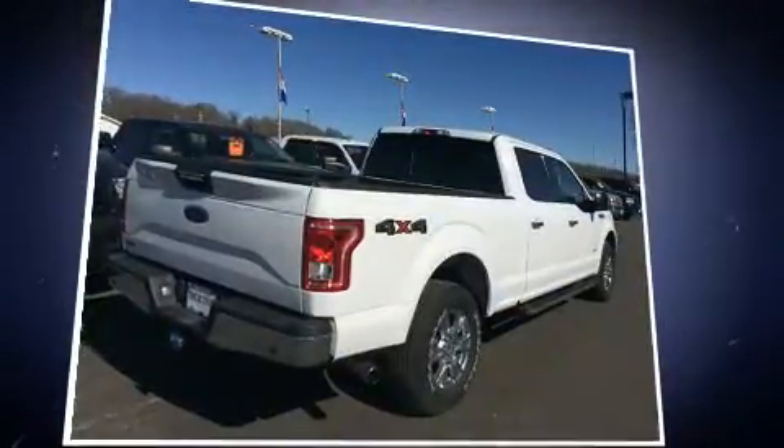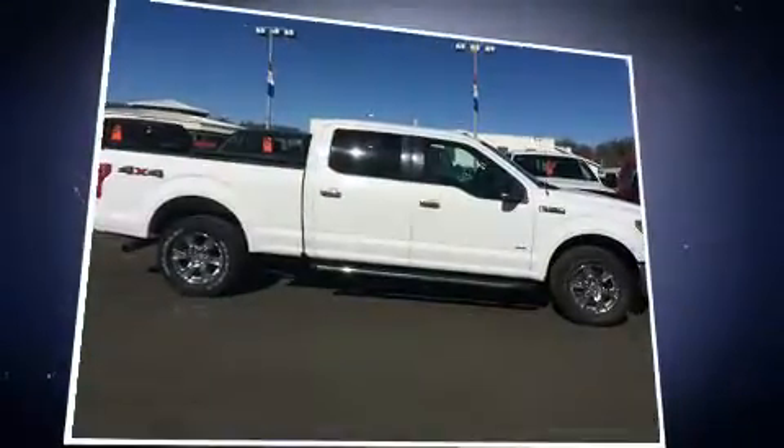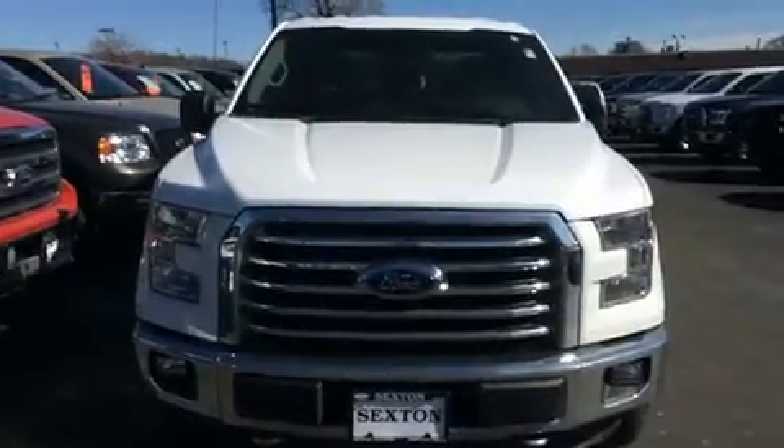Ford infused the interior with top shelf amenities such as a tachometer, variably intermittent wipers, a rear step bumper, and air conditioning.